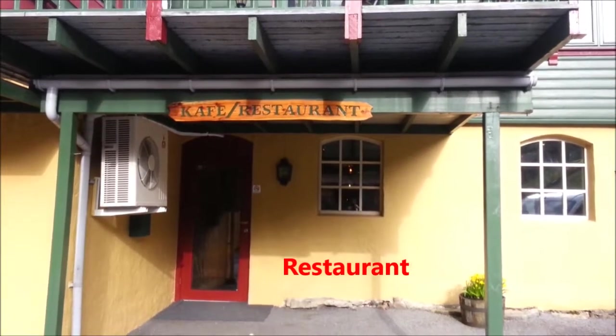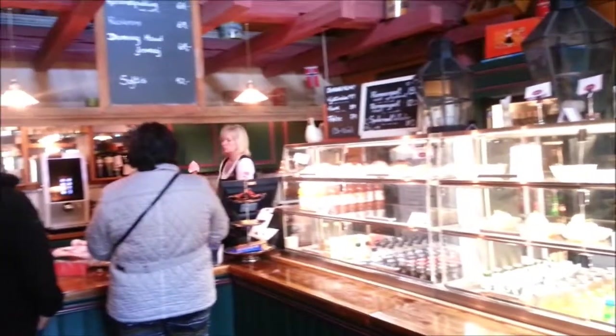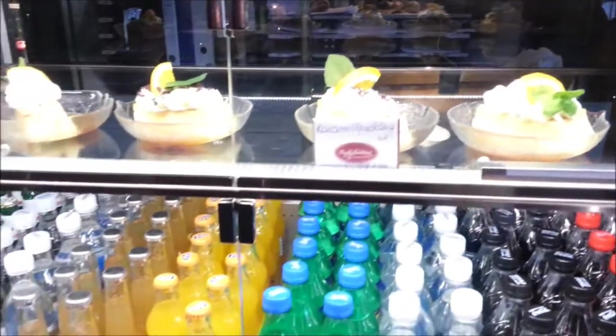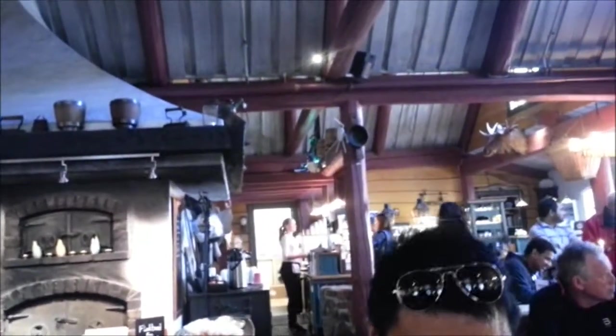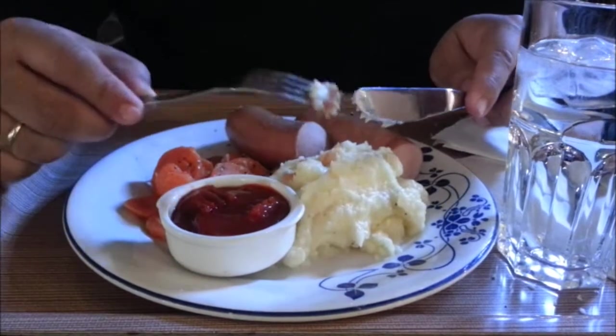Now we enter the restaurant in Brissedal Stunet. In this restaurant, everything served is made with great pride from scratch. The owner uses ingredients from their own farm or sometimes from their neighbor. The taste of the food is very fresh and delicious. We ordered some food — potatoes, sausage and carrots — and the taste is very delicious.